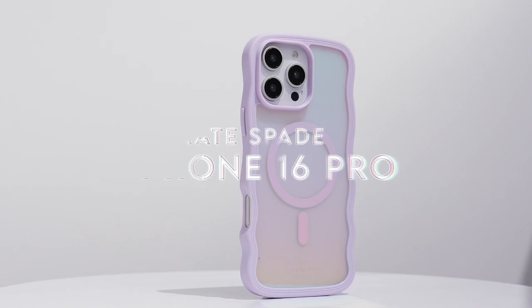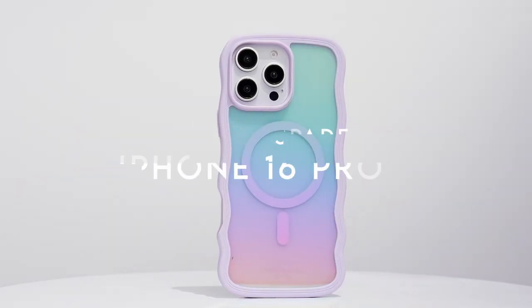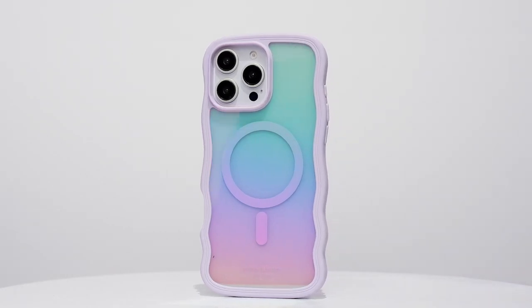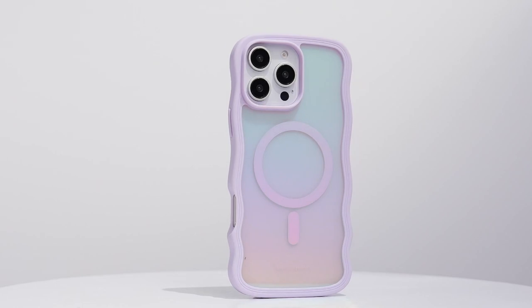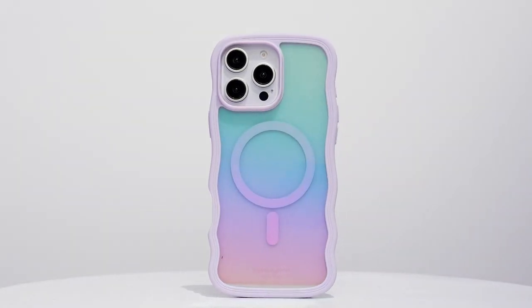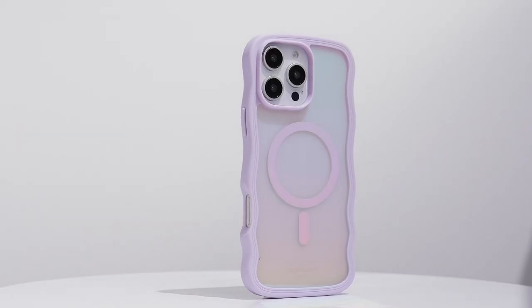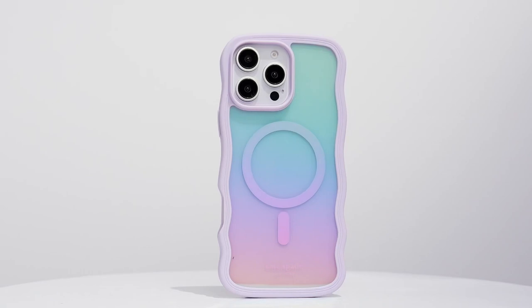On number 1, Kate Spade. The Kate Spade New York case for the iPhone 16 Pro Max is crafted with over 40% recycled materials, so not only is it stylish, but it's also an eco-friendly choice. The wavy, iridescent design adds a touch of flair, making your phone a fashion statement while keeping all buttons and ports easily accessible.